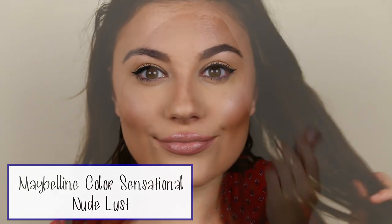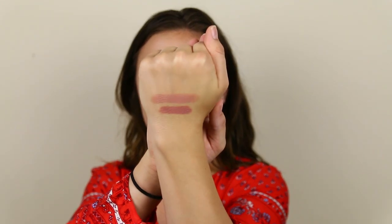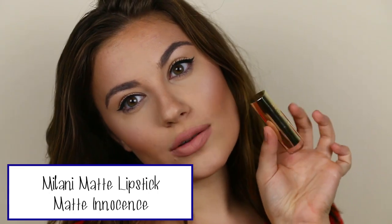The next lipstick is the Maybelline Color Sensational in shade 920 Nude Lust. I love love their formula — so comfortable on the lips. This one is more on the cool side with a glossy finish, and it's definitely lighter than the Bite lipstick. It almost has a lavender undertone. Just be careful — if you don't have anything underneath, your lip color can show through. I would definitely wear a lip liner, especially if you have very pigmented lips.